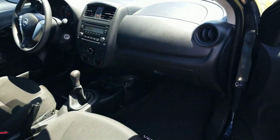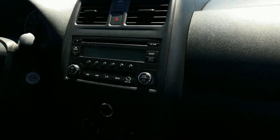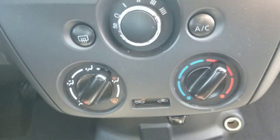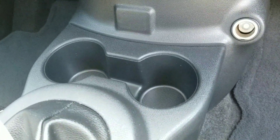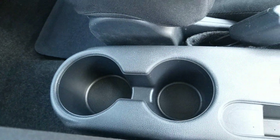So here's the interior of the Versa. As you can see, you do have a CD player, your climate controls, stick shift, cupholders, and additional cupholders for the rear.